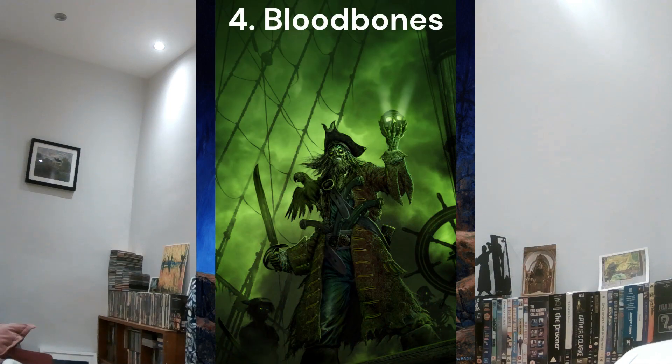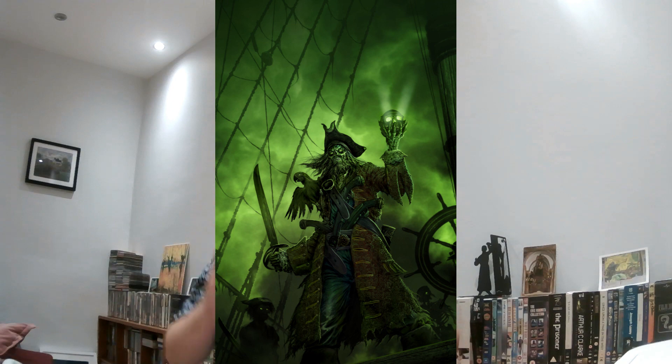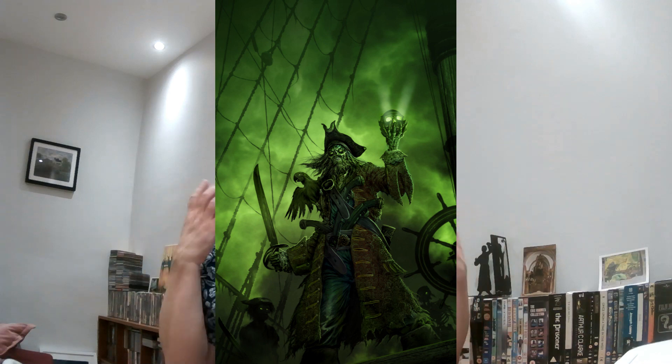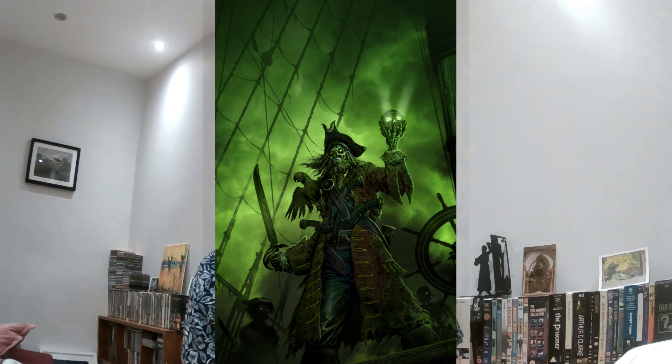In fourth place I've gone for Blood Bones — another classic Martin McKenna image. I love this image. It's like John Carpenter's The Fog — here's this old zombie pirate carrying a skull with glowing eyes, coming out of a green fog. This is what Fighting Fantasy is all about. I think this is an absolutely stunning image. I love the use of green throughout the painting. It's beautifully done — a really great image from Martin McKenna.